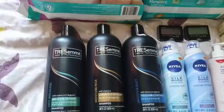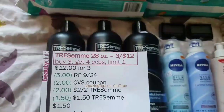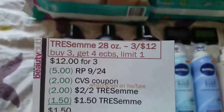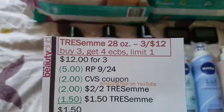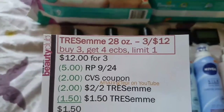First off, Chesame 28-ounce is on sale three for $12, and when you buy three you get $4 ECBs — limit of one. So $12 for three of them. We have a $5 off three manufacturer coupon from Red Plum 9/24, and we also have a $2 off two CVS printable coupon from the CVS website, which you can stack with the manufacturer coupon.